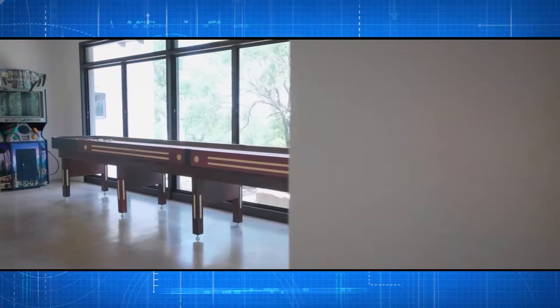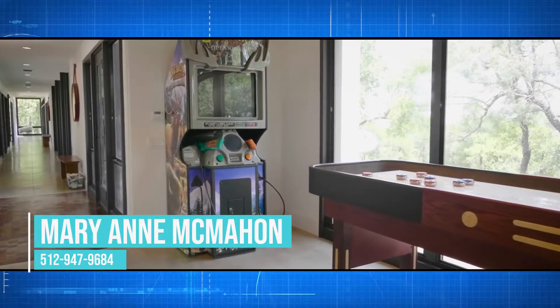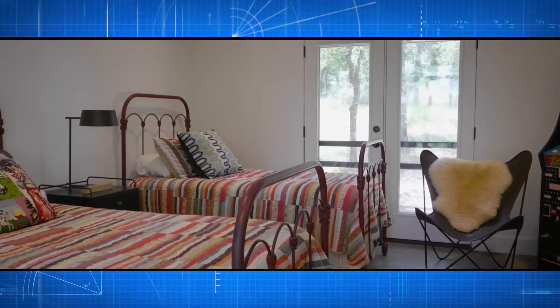This home is very special. It doesn't exactly match all the farmhouse looks — it's different. It's a lot more contemporary than one might think of a ranch-type home, and it's all stucco and very contemporary.